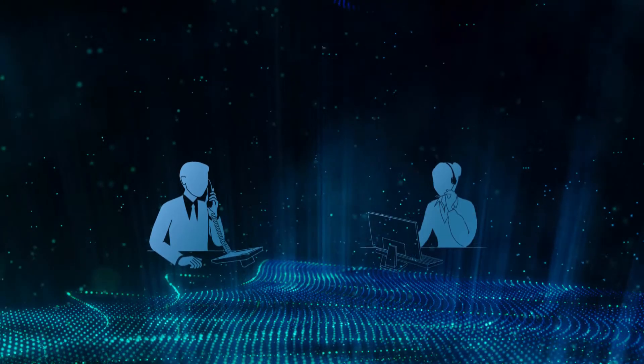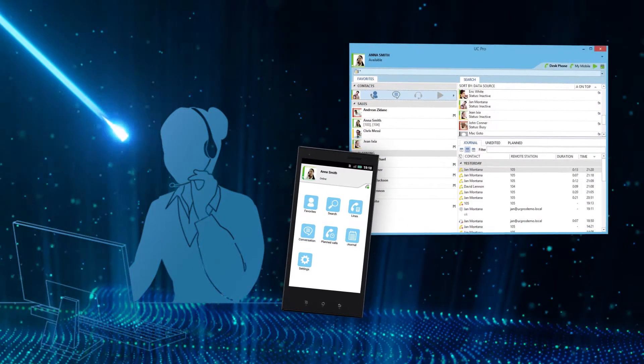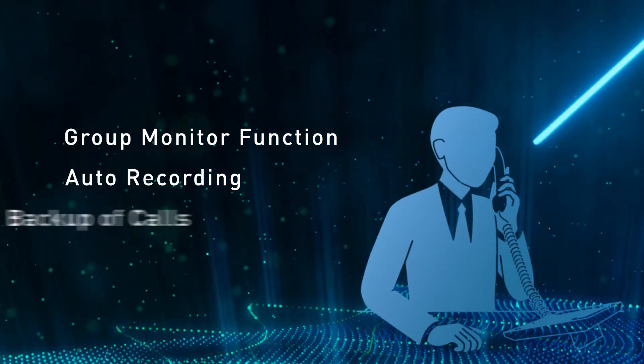Employees who share a common workspace can use the same device by establishing and applying their personal web-based profile, allowing their calls to follow them anywhere. And supervisors will appreciate the group monitor function and auto-recording and backup of calls.